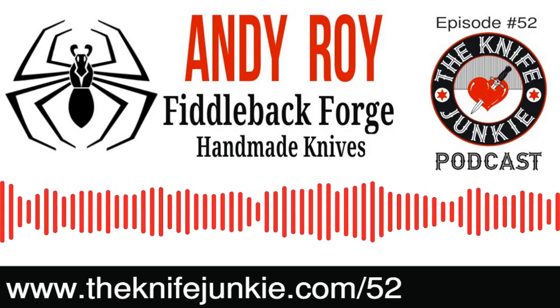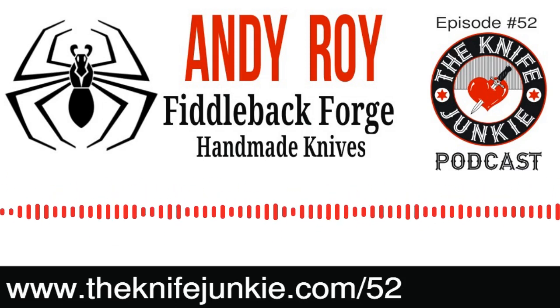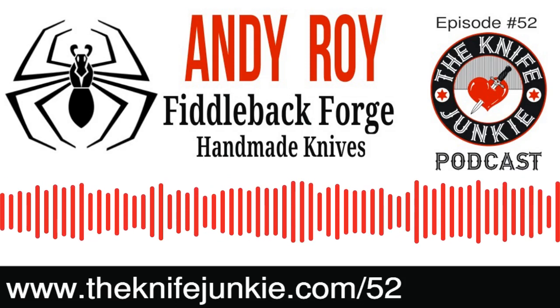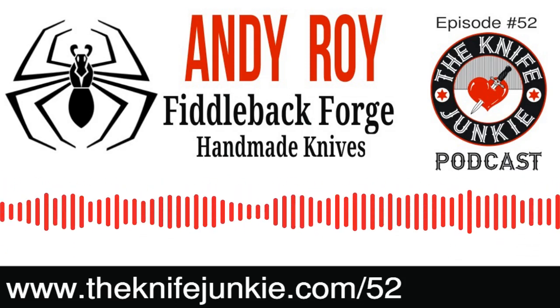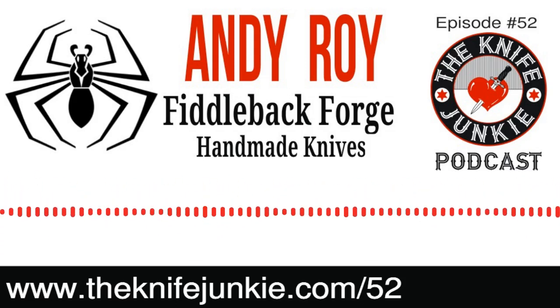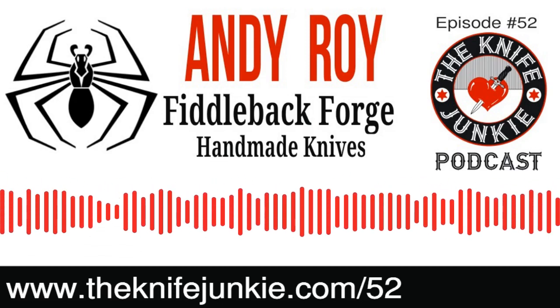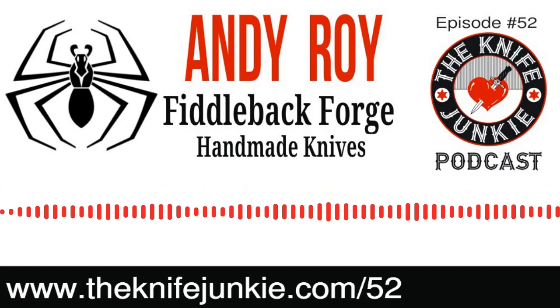That is an affiliate link to Amazon where you can purchase the book in paperback or Kindle. It's not going to cost you any more if you use our link, but it does help the Knife Junkie Podcast keep the lights on. Have a knife you want featured or reviewed? Call the Knife Junkie's 24/7 listener line at 724-466-4487.